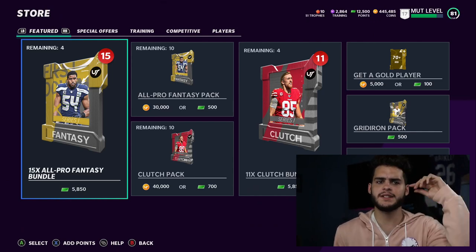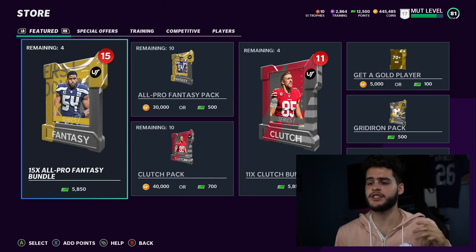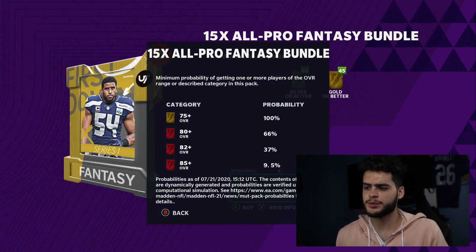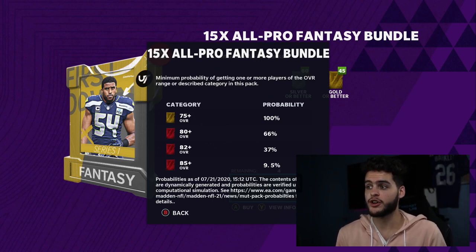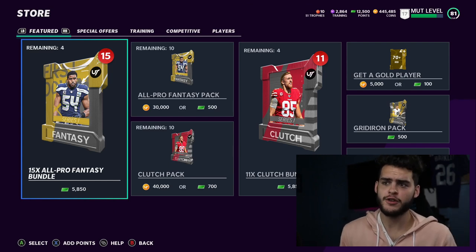What's going on everybody, it's Poodle back with another Madden Ultimate Team video. Today we got a brand new bundle in the store - wasn't planning on posting a pack opening so soon, but we got a new bundle of 15 times All Pro Fantasy Bundle. This is brand new to the game - cool Bobby Wagner series one card right there. Let's check out the odds: 75 plus is 100%, 80 plus is 66%, 85 plus is 9.5%. This is the best bundle in the store - that is double the odds of an Elite Player Pack. There is no topper but it's only gonna be like 50 bucks.